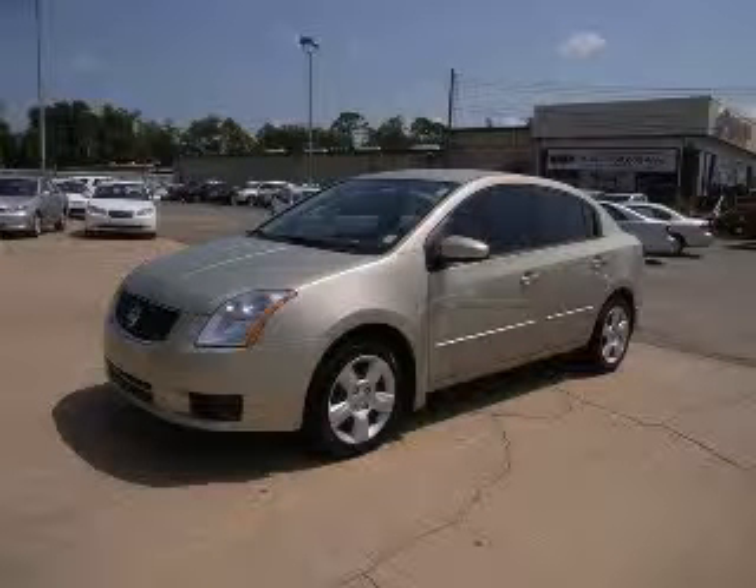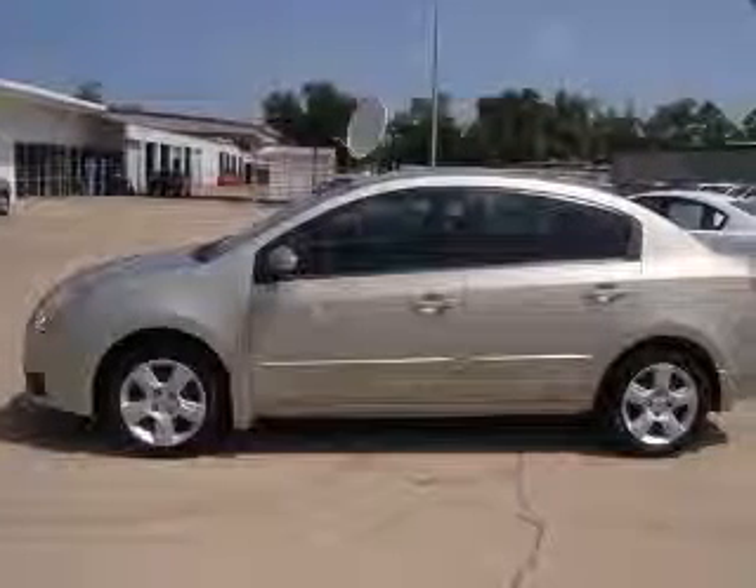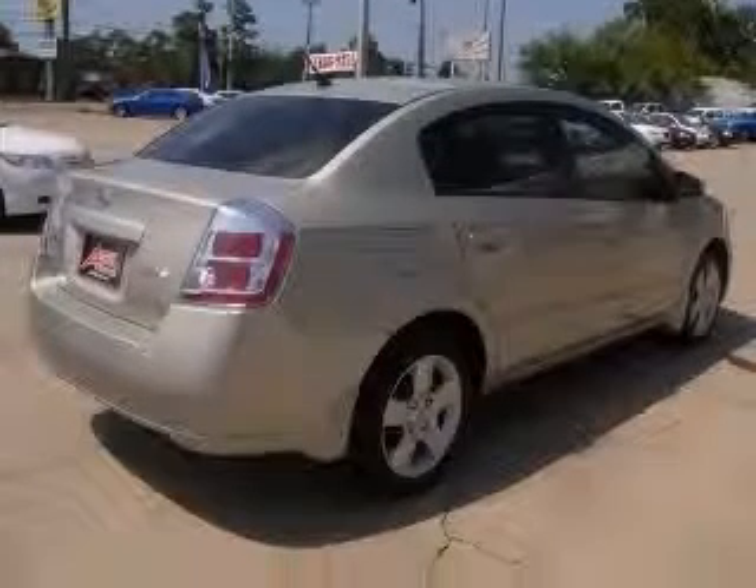We are proud to present this excellent 2007 Nissan Sentra. This Sentra has a four-cylinder engine and an automatic transmission. This vehicle has a sandstone metallic exterior and includes the following options.